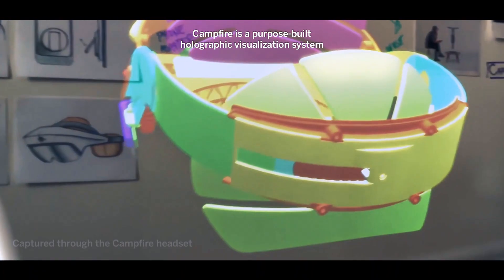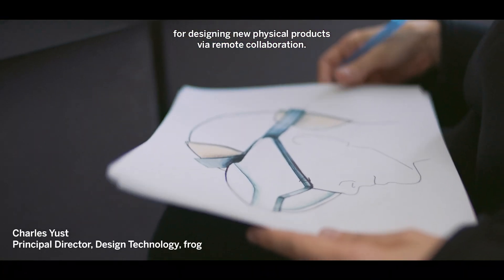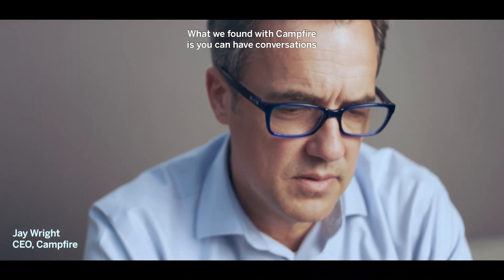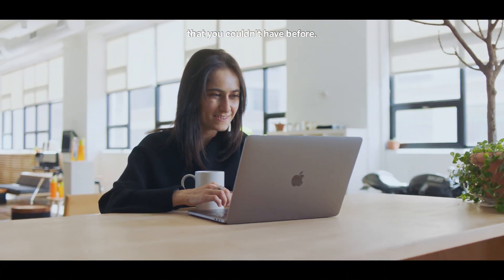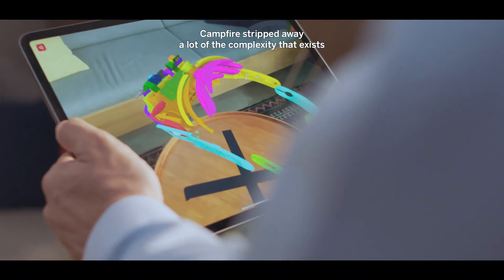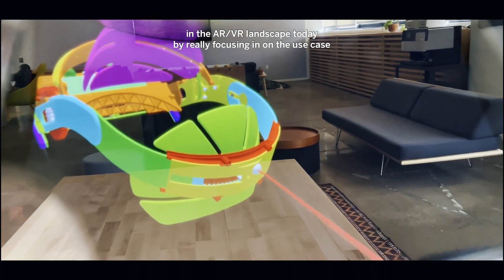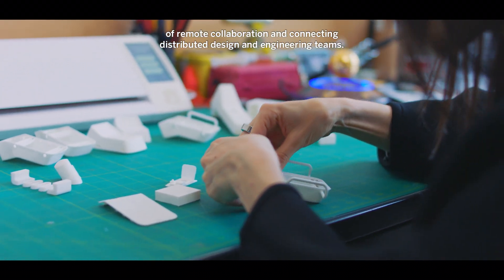Campfire is a purpose-built holographic visualization system for designing new physical products via remote collaboration. What we found with Campfire is you can have conversations that you couldn't have before. Campfire stripped away a lot of the complexity that exists in the AR VR landscape today by really focusing in on the use case of remote collaboration and connecting distributed design and engineering teams.